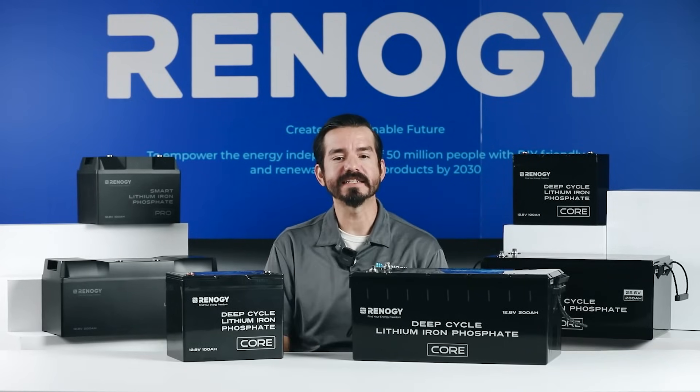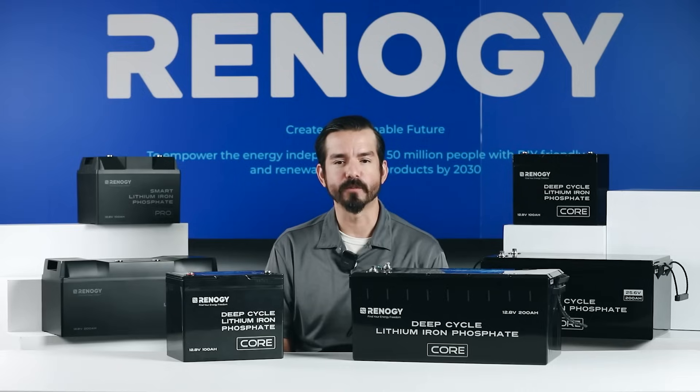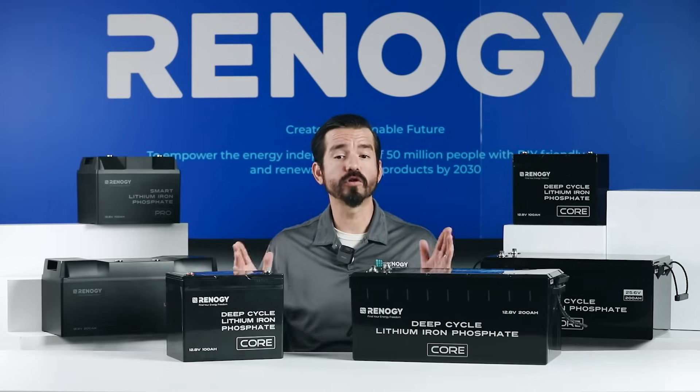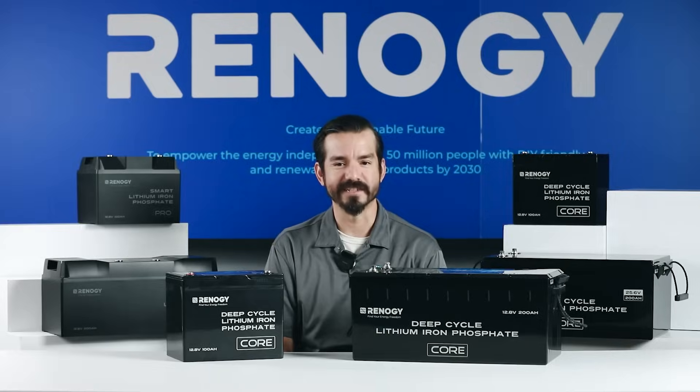With the casing rated at IP65, these batteries are dust and splash resistant for use in marine applications. If you live in a colder region, we'd recommend the 300 amp hour core battery because of its self-heating function.